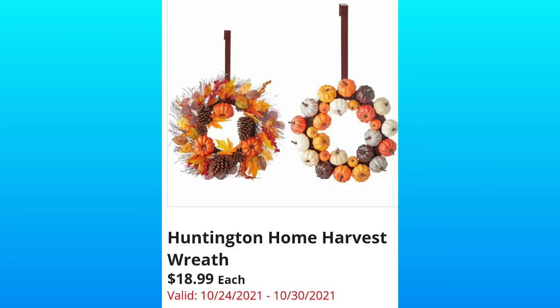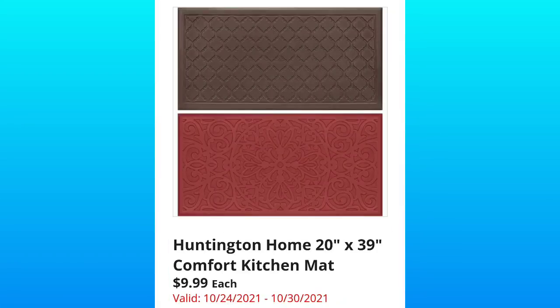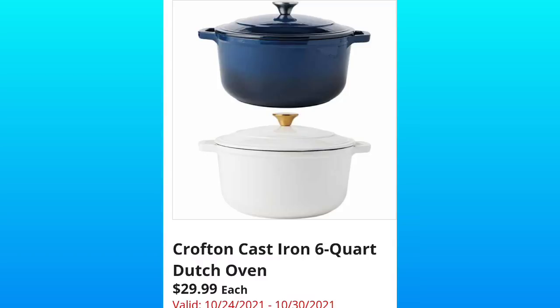Huntington Home harvest wreaths for $18.99 — I love the one on the right with the little pumpkins, I think it's super cute. Huntington Home 20 by 39 comfort kitchen mats, and these are going to be $9.99.